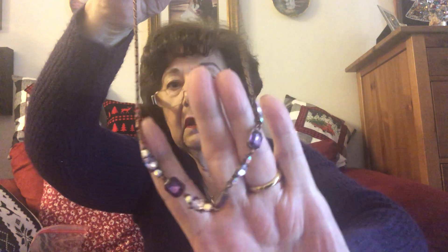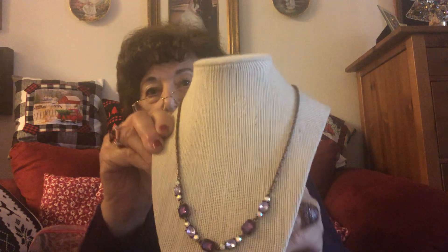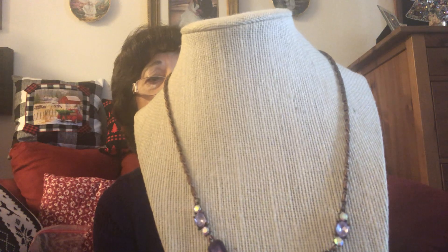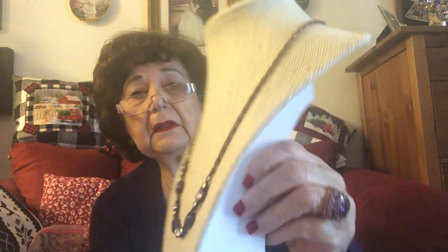Number 12 is $5. By the way, shipping for these pieces is $3.75, and a dollar for each additional lot. Number 12 is very nice and very different — again, with the purple. I got my sweater for Christmas, so I like this purple. That's $5, I think that's a great deal. It's kind of a gunmetal color, a darker metal on the chain, lobster clasp, good condition. That's number 12 for $5.